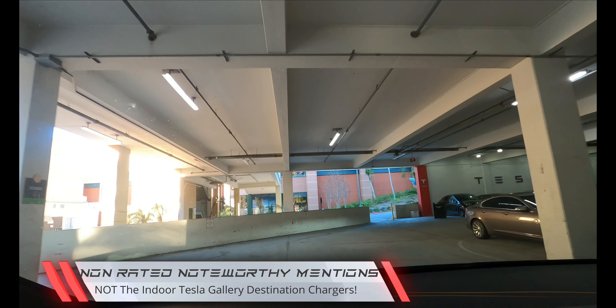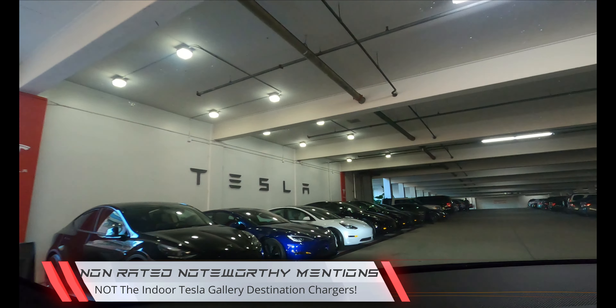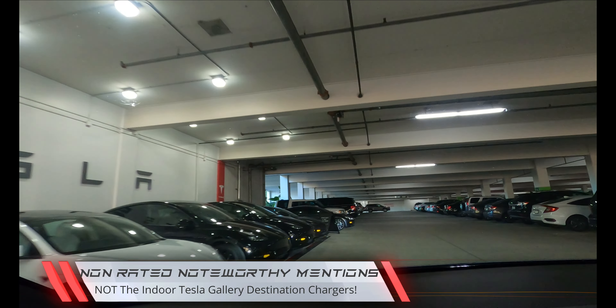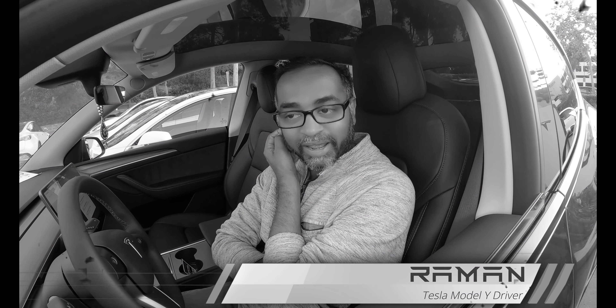So here are my initial impressions. My first thought is I'm in another outdoor Supercharger adjacent to a mall, so that's everything that the mall is going to offer you — you've got that here in Mission Viejo.